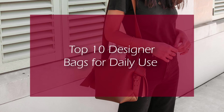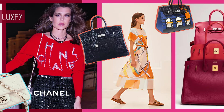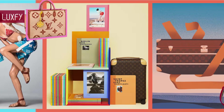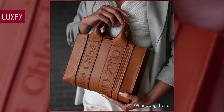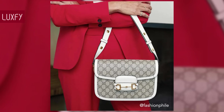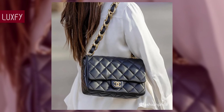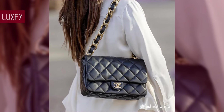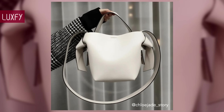Welcome to Luxify — we talk about fashion, luxury, and basically all the best things life has to offer. Welcome to our video about the top 10 designer bags for daily use. Not all luxury bags are meant to be worn daily; some cannot take the usual wear and tear of everyday life, so here I'll show you bags that are durable and practical for everyday wear.